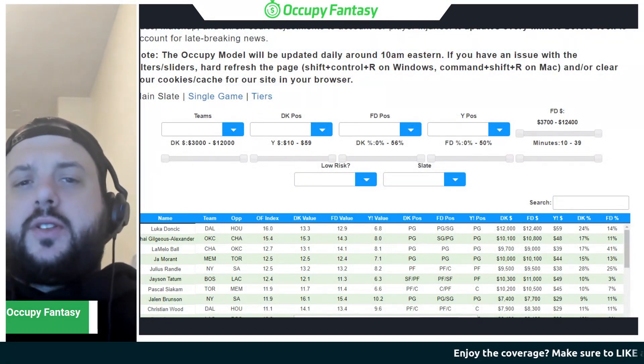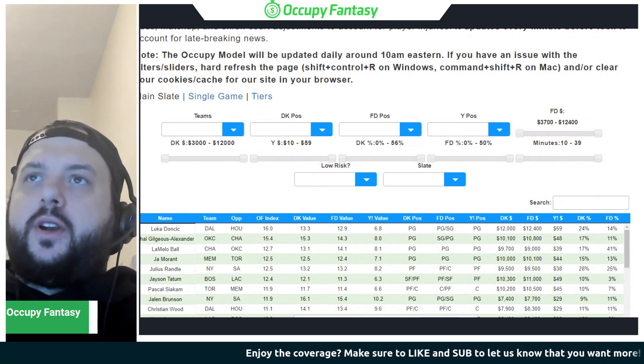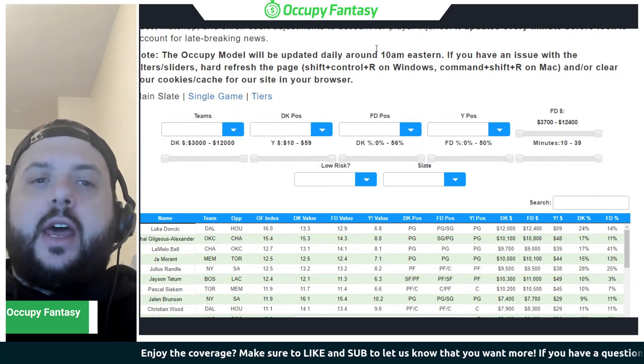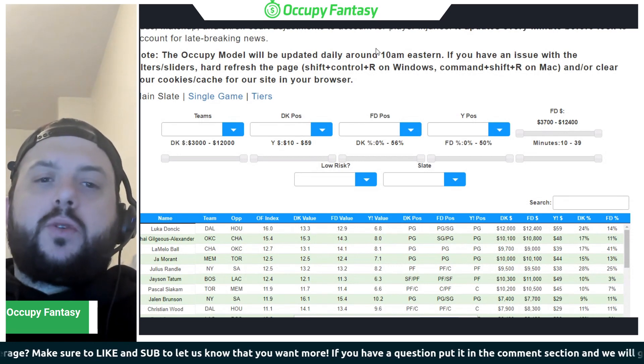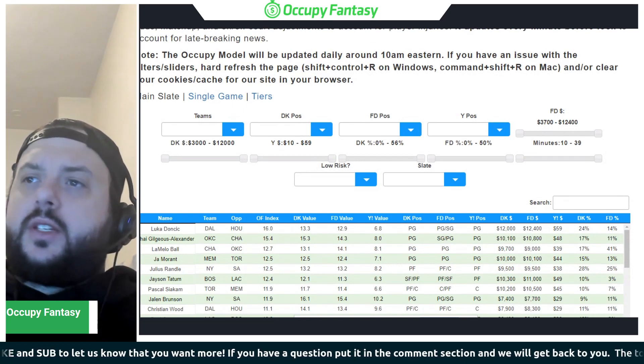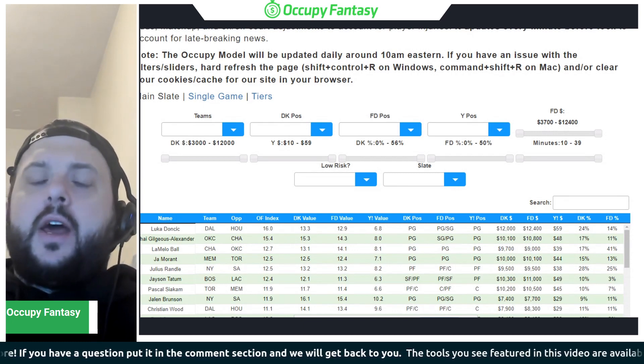Good morning everyone and happy Thursday. My name is Nick Morrow with Occupy Fantasy, you can find me on Twitter at NickMorrowDFS. I'm here to help you break down today's NBA DFS slate on both DraftKings and FanDuel. We have a six-game slate tonight locking at 7 o'clock Eastern Standard Time.